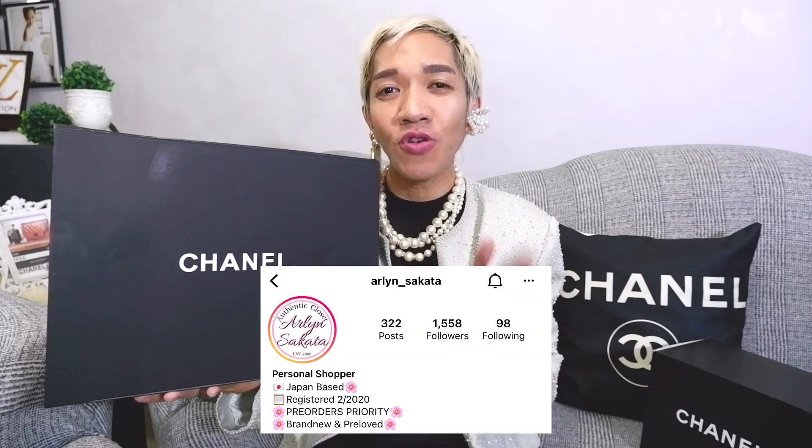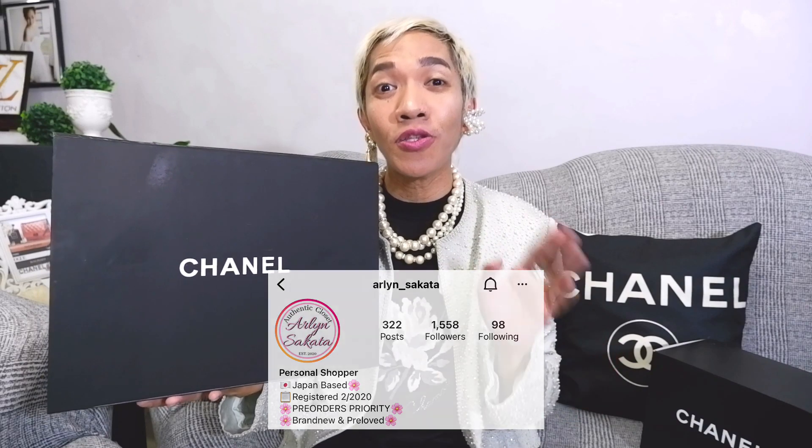This is the third box I received directly from a Japanese consignment store. I was assisted by my friend Arlene Sakata — thank you so much — she is a personal shopper from Japan and also a popular vlogger. Again, this is a true unboxing; I have not seen inside. I'm praying it's not a failed unboxing. Are you excited to see what's inside? Let us open her up in three, two, one.